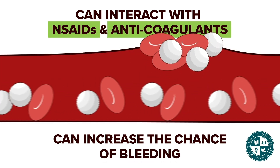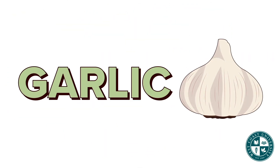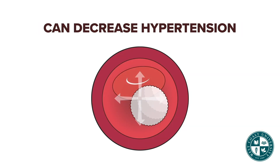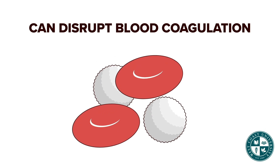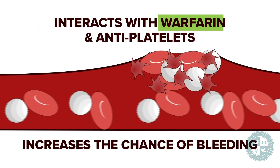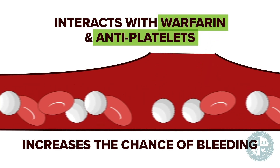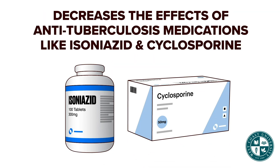Garlic can lower cholesterol levels and also decrease hypertension. It can also disrupt the coagulation process. Garlic interacts with warfarin and antiplatelets, thereby increasing the chance of bleeding. Garlic is also known to decrease the effect of HIV medications like saquinavir, anti-tuberculosis medications like isoniazid, and cyclosporine.